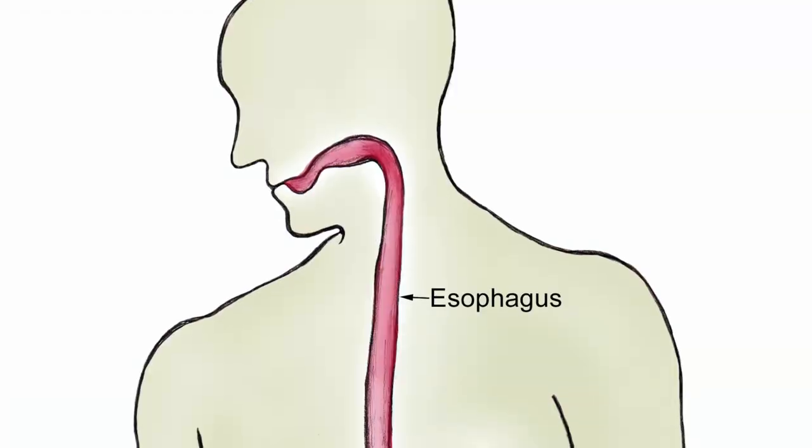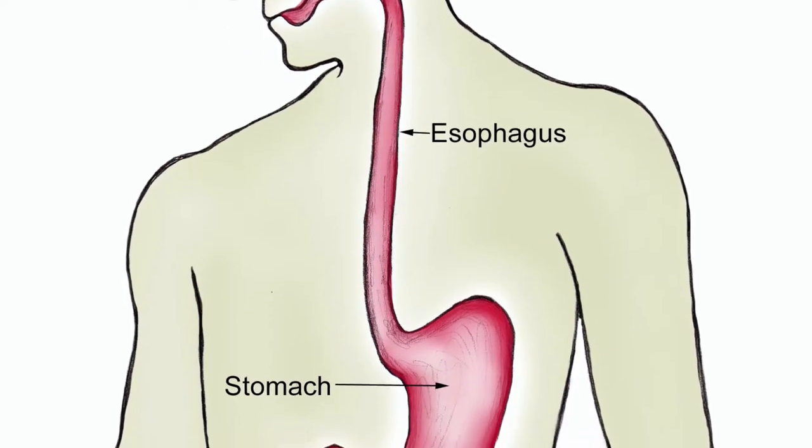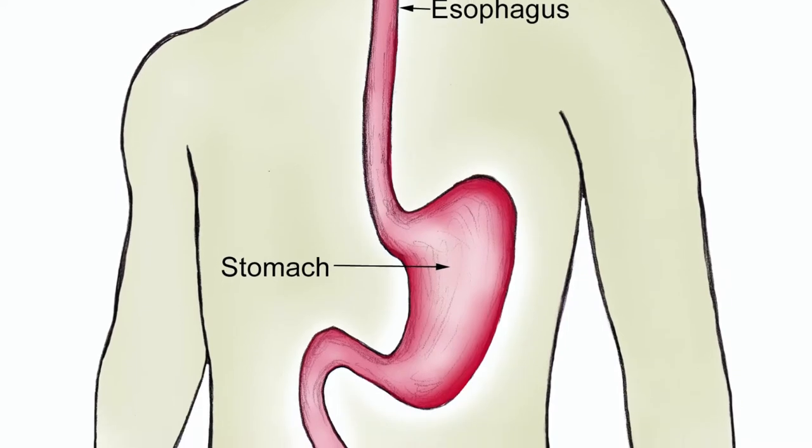So you've watched the video now. You have learned about the esophagus. After you eat your food, the bolus goes through the esophagus and into the stomach. The esophagus is lined right next to the trachea.